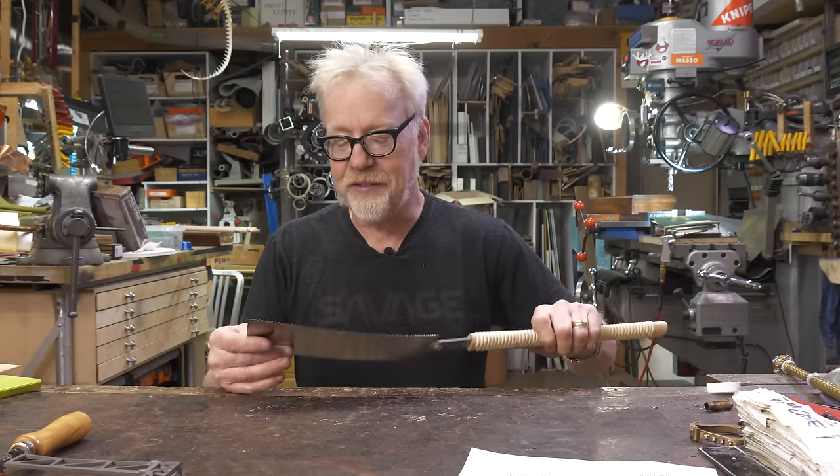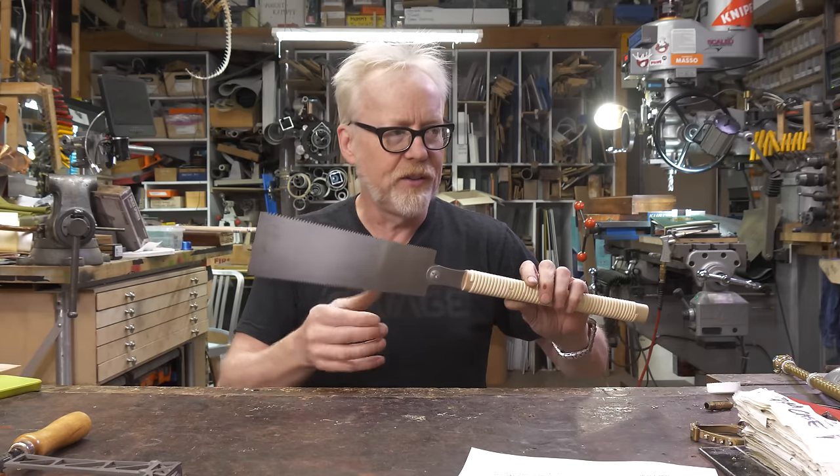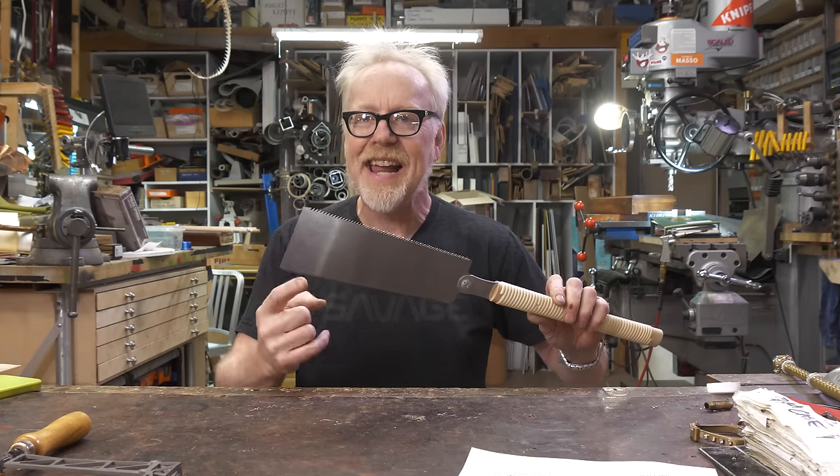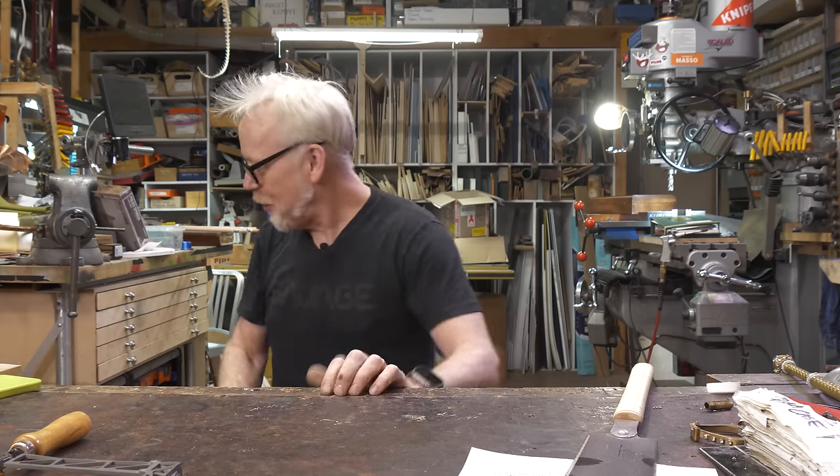This is the one hand saw I would have, and there are many different versions. The two different types of teeth are for straight cuts and cross cuts — I can never remember which is which. But for powered saws, if I could only have one powered saw...